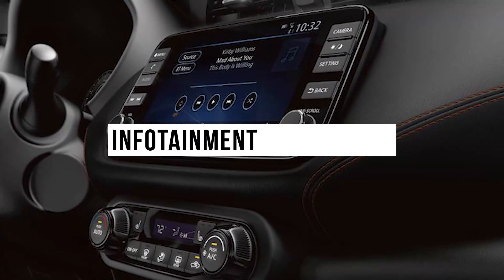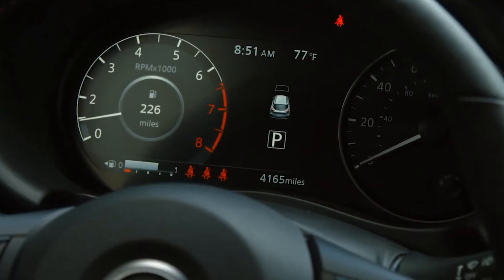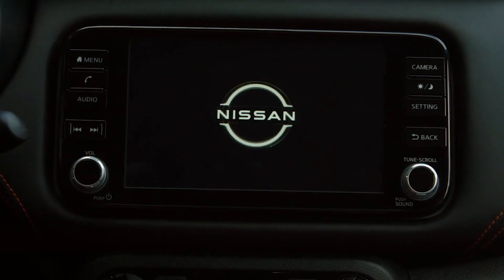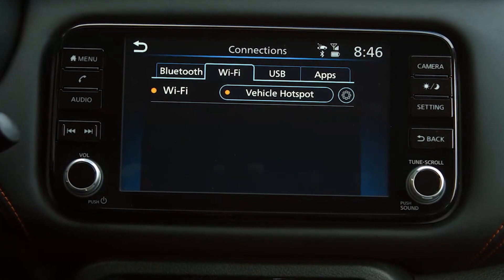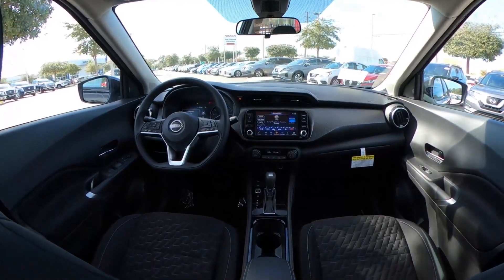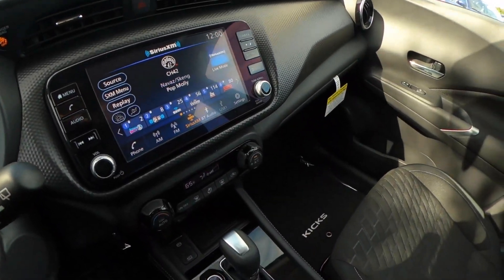Infotainment Technology. Nissan's infotainment system is not among the most beautiful interfaces on the market today, but it's intuitive and easy to learn. We wish some of the on-screen icons were larger and easier to actuate while driving, but the system's simple operation and short list of features make it less daunting than the Honda HR-V's system.